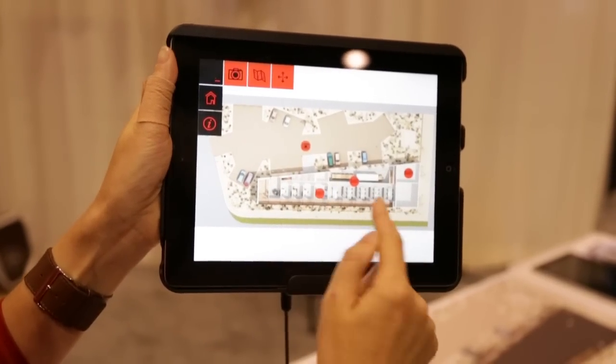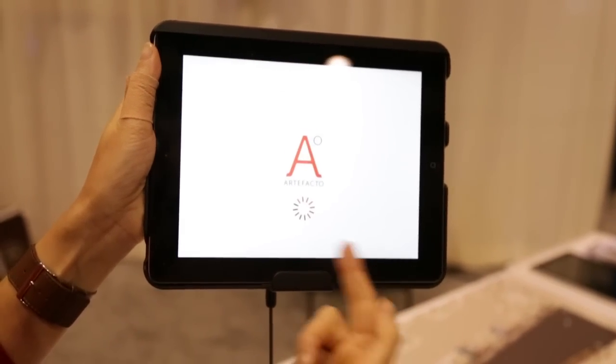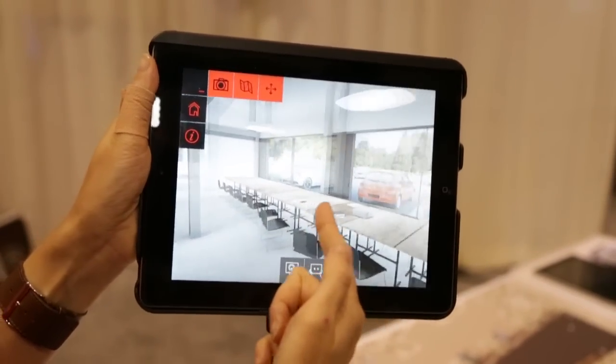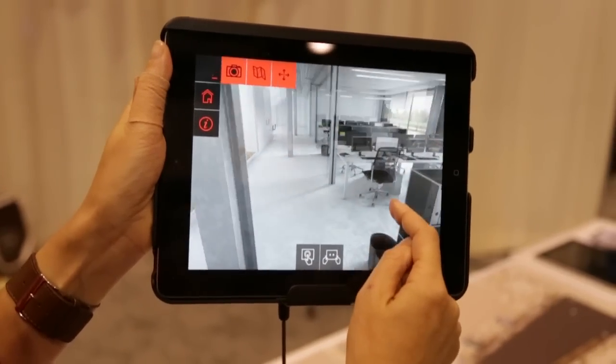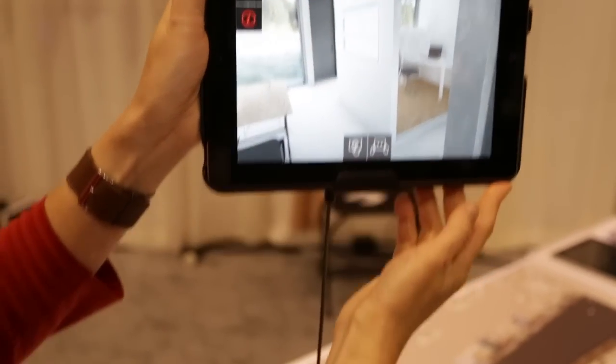You can choose from the map panoramic views like this one, which is a totally computerized image. So it shows really the quality of our infographics. You can also use the gyro view.